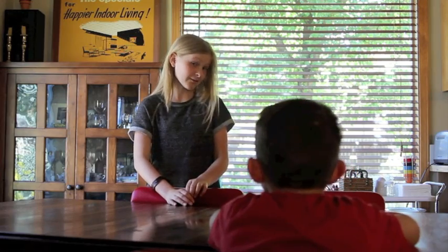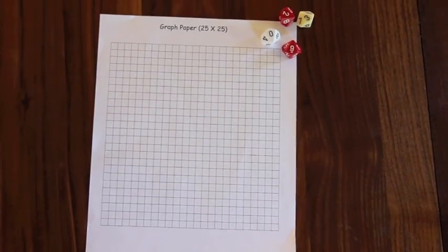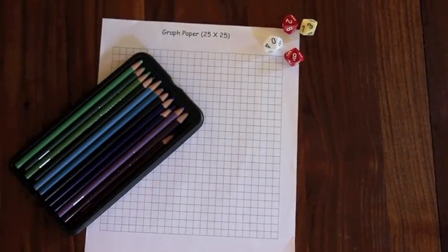Oh, I see. Well, I have a fun game that will help you understand what multiplication is. Want to play? All we need for this game is graph paper, colored pencils, and a pair of dice.